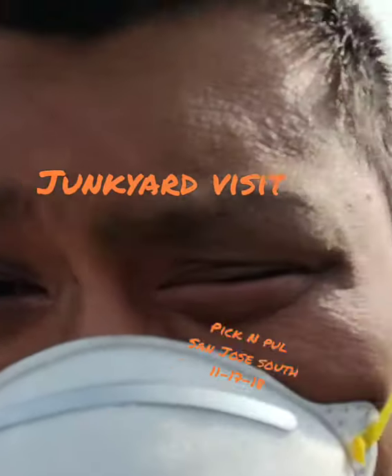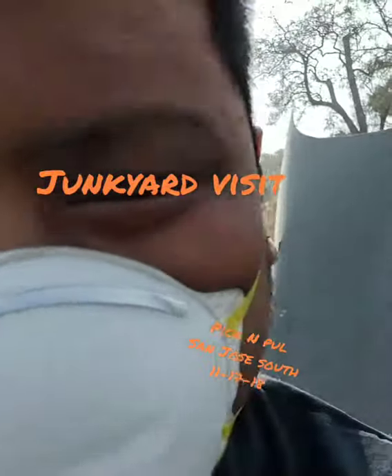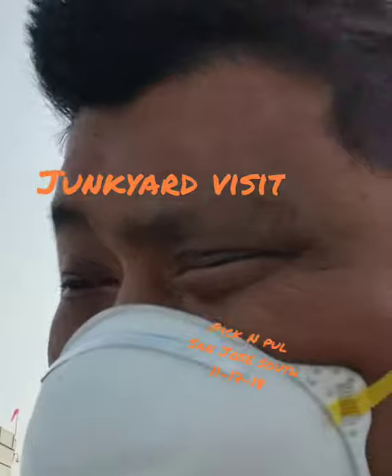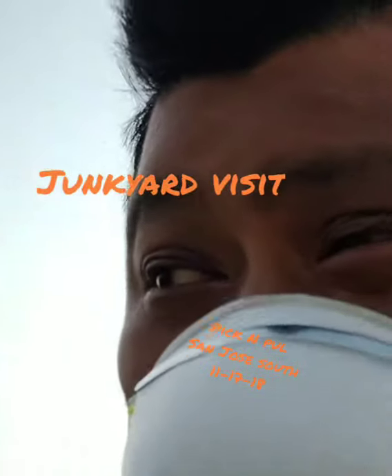I don't know why, but even on a smoky day I decided to come out to the junkyard to look for some parts for my 530. So far I'm surprised at what I'm seeing. The air quality out here is so bad, but I have my mask.